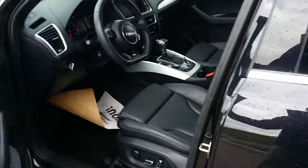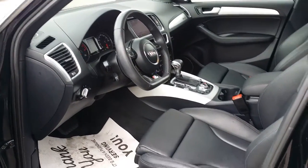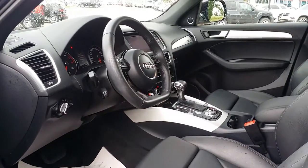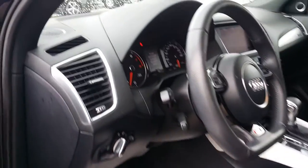Once we enter the cabin of the Q5 we can see it's got a flat black leather wrapped steering wheel as well as black leather wrapped seats. It comes with an S-line trim package that includes power windows, mirrors and doors, as well as a Bang & Olsen premium sound system.